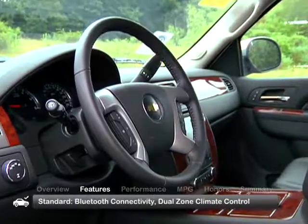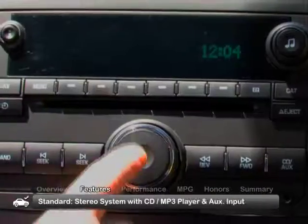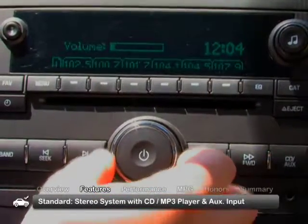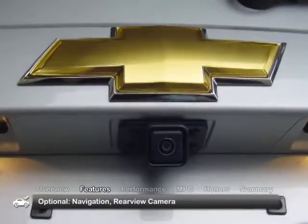Standard features include Bluetooth connectivity, dual-zone climate control, and a stereo system with CD MP3 player and auxiliary input. Look for navigation and a rear-view camera as optional features.